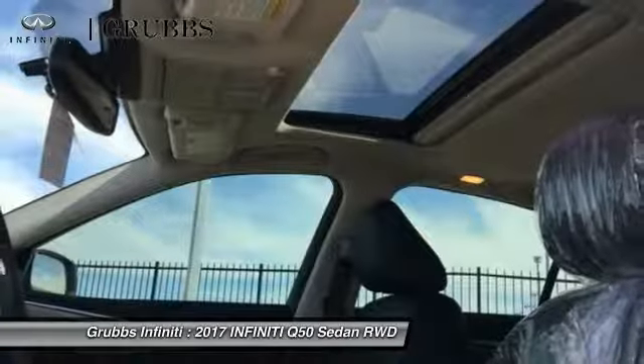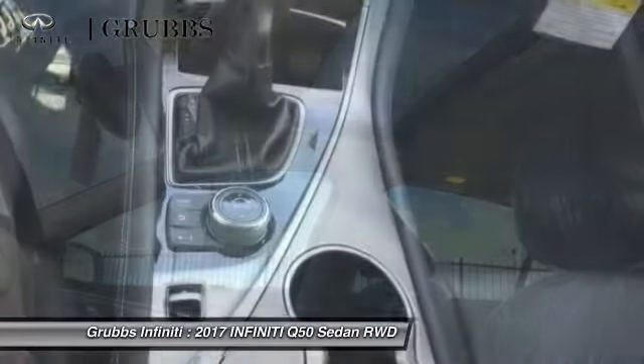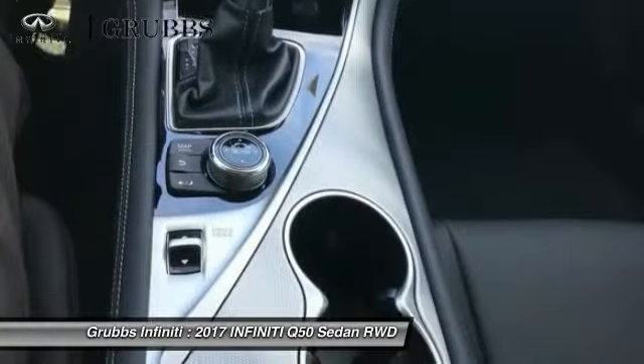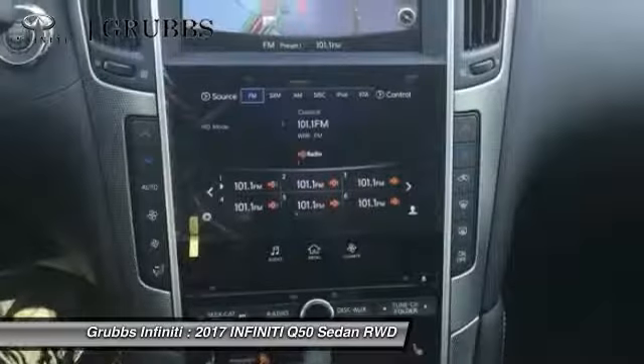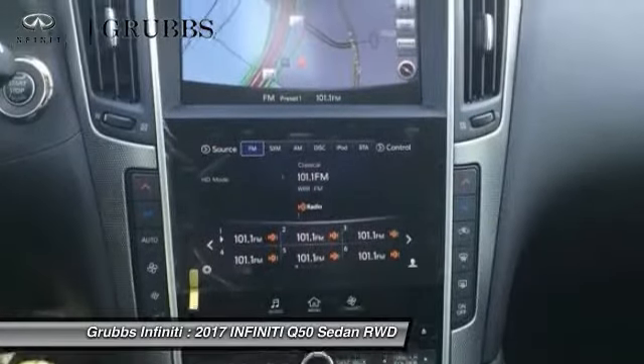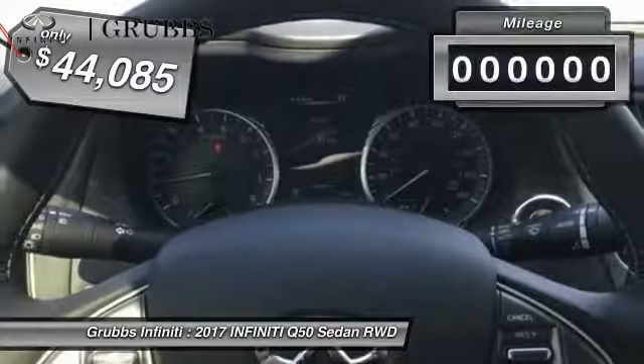The breathtaking performance of the Infiniti Q50 engine leaves nothing to be desired. The engine block is crafted out of aluminum alloy to help reduce weight and increase responsiveness, giving you incredible power and a truly thrilling drive, and is priced below $45,000.